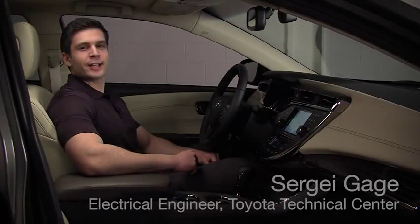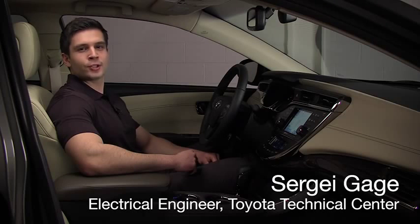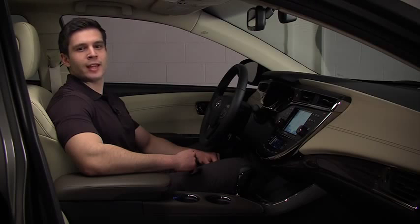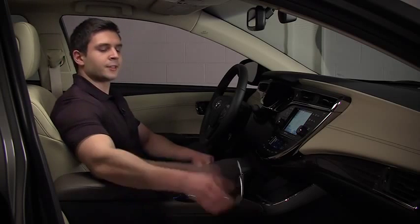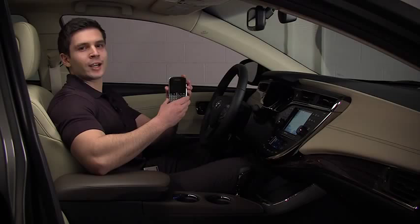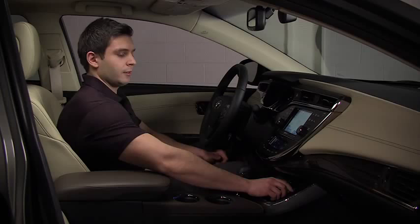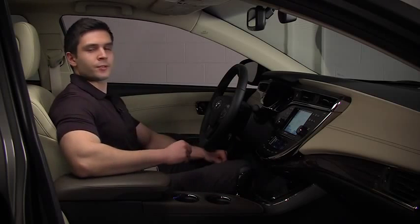Hi, my name is Sergei Gage. I'm an engineer for Toyota Technical Center ES1 division, and I will demonstrate the Avalon's wireless charger compatibility with a Qi-enabled phone. In order for the wireless charger to work, the mating device must be Qi-enabled. For some of the older phones, like this Blackberry for example, the wireless charging will not work. As I place it on the wireless charger pad, no charging occurs.